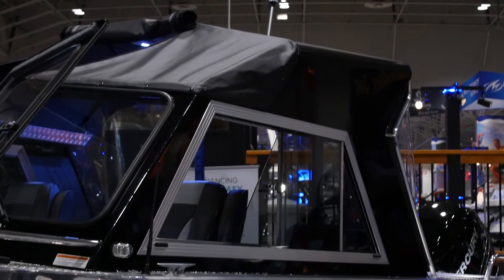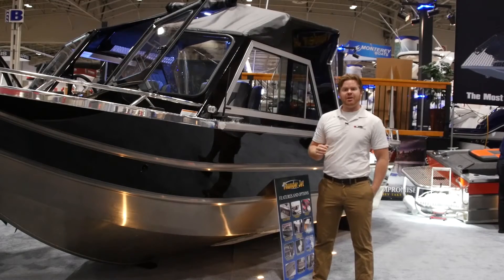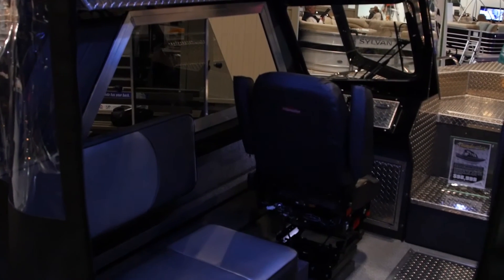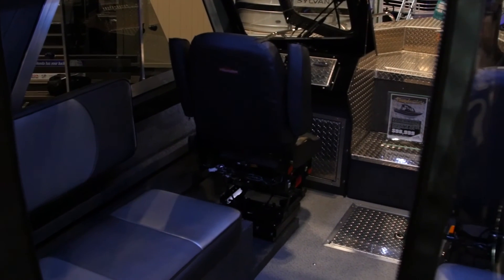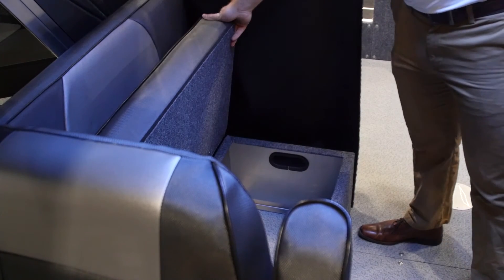There's a hardtop canopy as well that's enclosed in canvas, and inside there's lots of space. You see twin captain's chairs as well as facing bench seats on either side of the boat, and these are going to have storage below them.